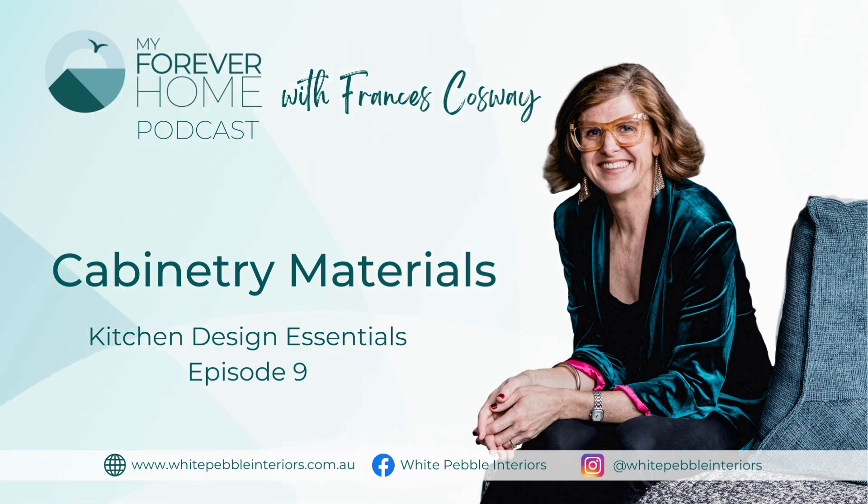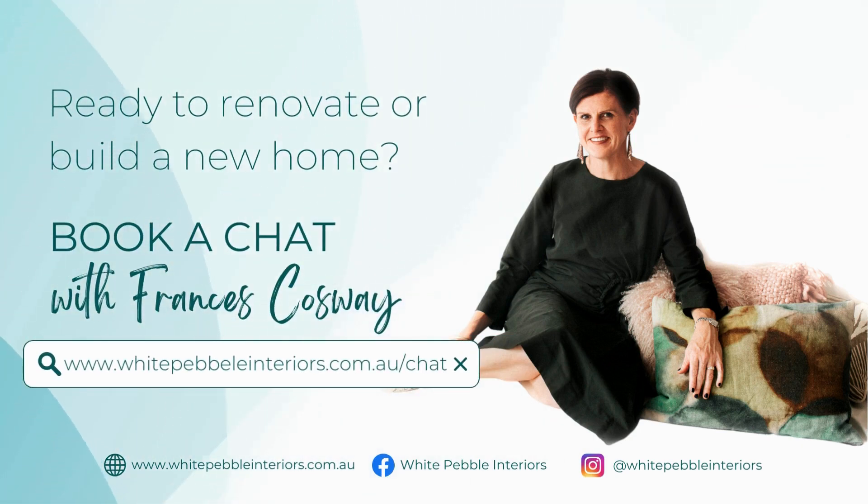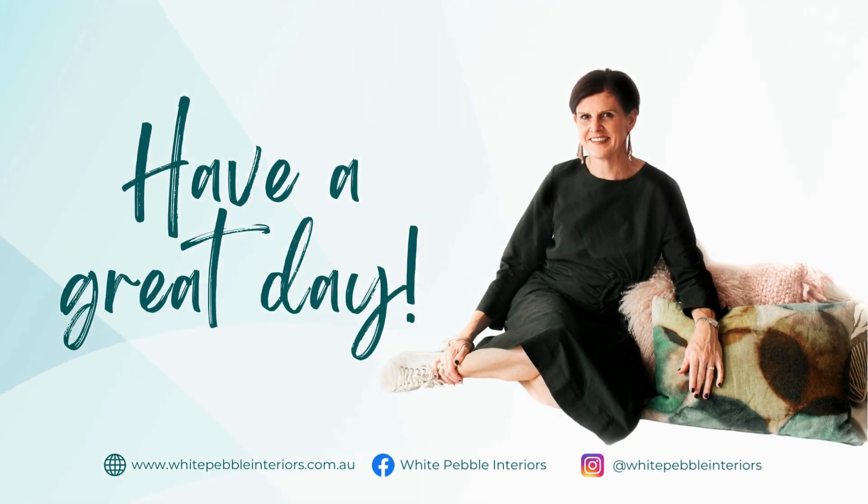I would so appreciate if you could leave a review so that other people can find us too. Have a great week — I'll be here next week, next Wednesday, for the joinery design of your kitchen. Bye for now. Thank you so much for listening to this episode of My Forever Home. If you're ready to renovate or build a new home and you need help to create a beautiful and functional forever home, you can book a chat with me directly at whitepebbleinteriors.com.au/chat. Have a great day.